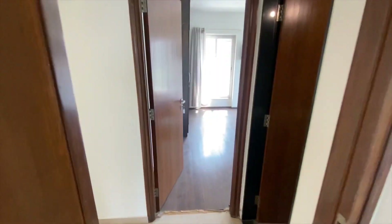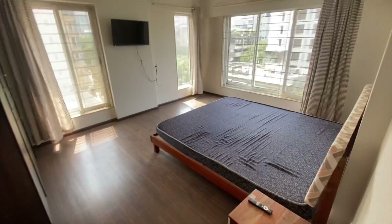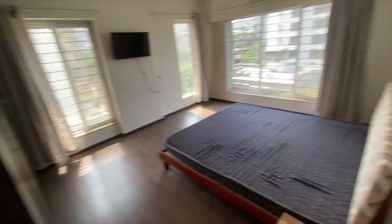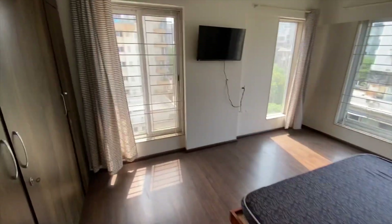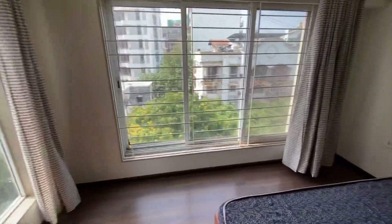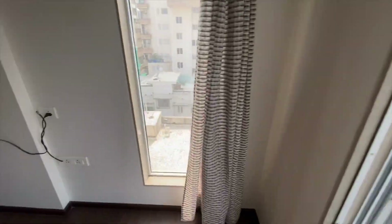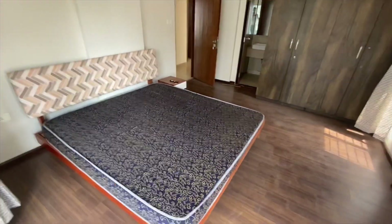We are just entering the master bedroom of the house. You can see the space is open from both sides, with full-length French windows over there — open from everywhere. This 3 BHK has a carpet area of 850 square feet.